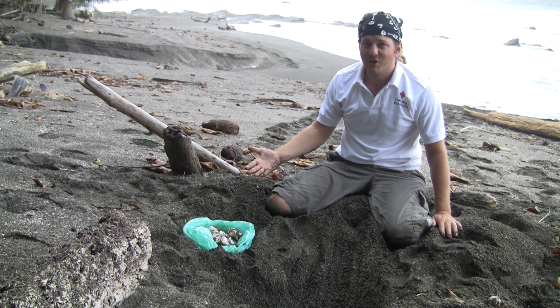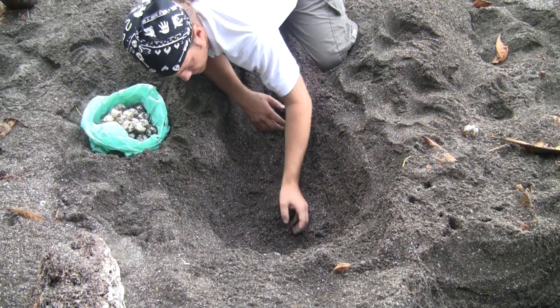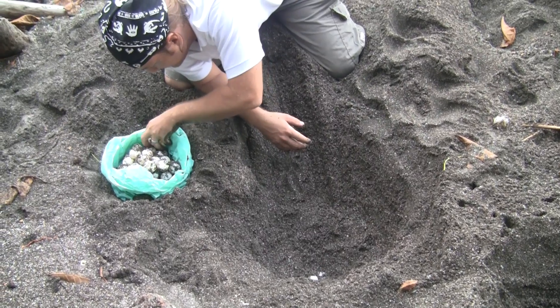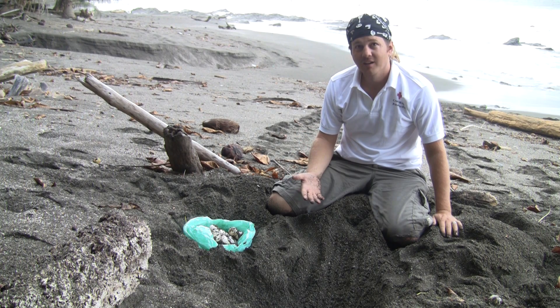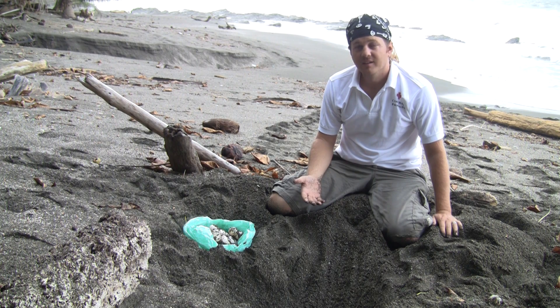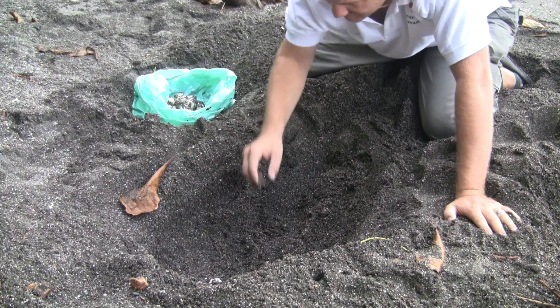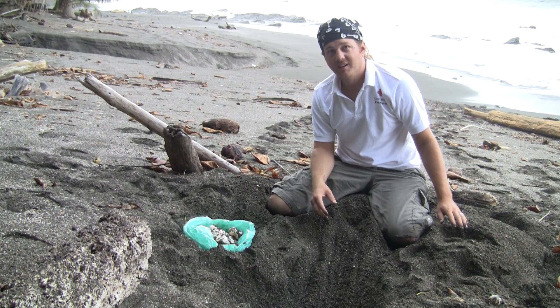I had no idea that one turtle could lay so many eggs. I haven't been counting, but what's the average, Dave? 120 to 130 — in one nest, for her first nest. Later on she'll lay less, 90 to 100, and then the last nest maybe 80 eggs. Holy smokes. So this nest must go back farther then — I'm just kind of hitting the top here. You're probably more than halfway.